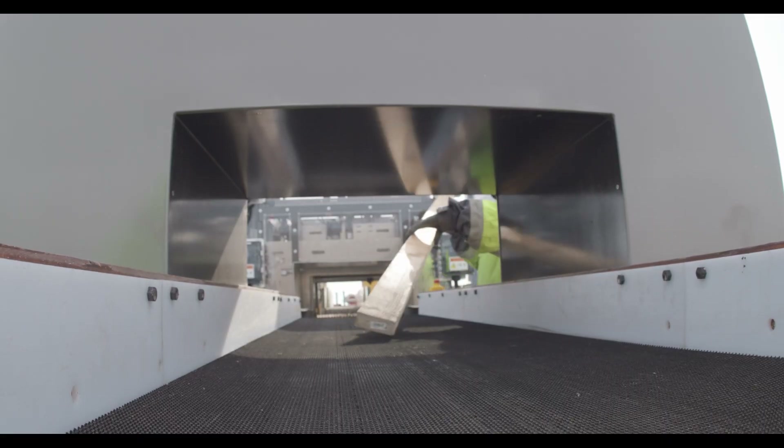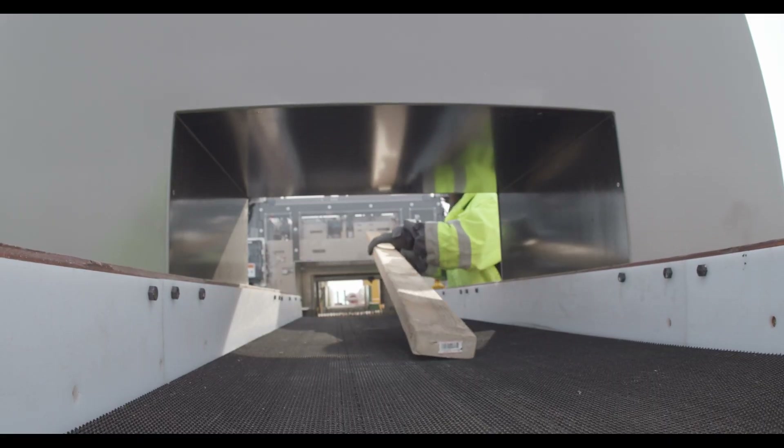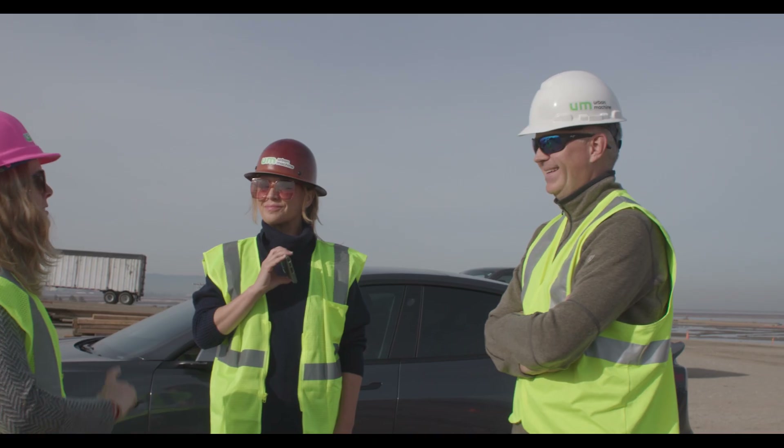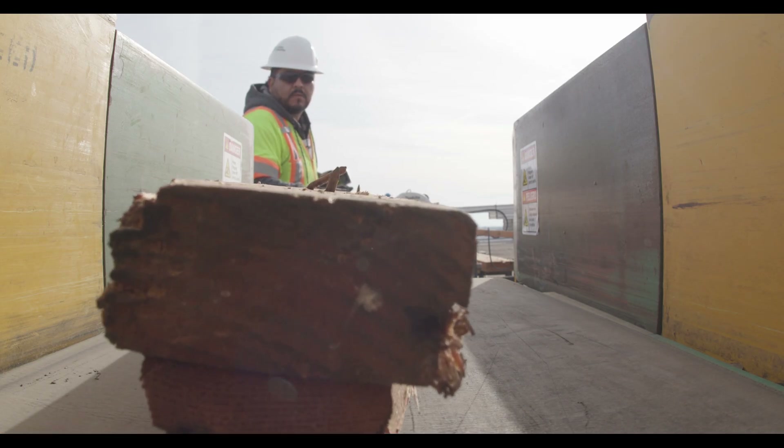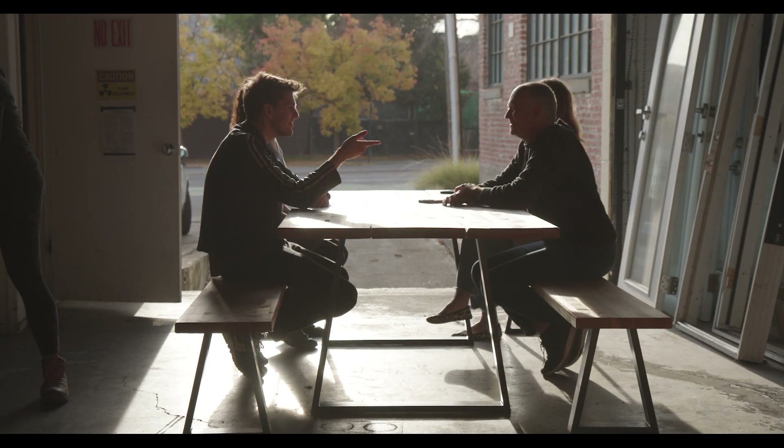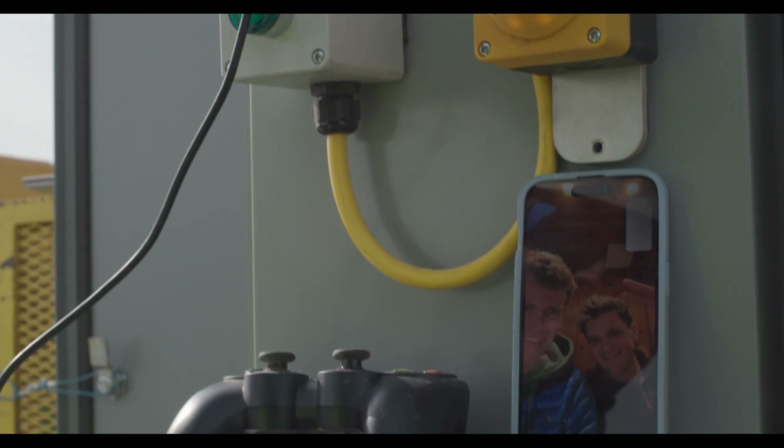Then we run the lumber through a metal detector to make sure we got all the metal out. One of the great things is we're building robots without replacing people's jobs — we're actually creating jobs with our robots, which is a big challenge for most other robotics companies. For us, it's a huge win.